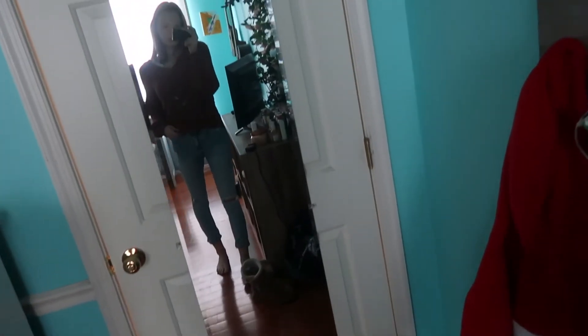Here is the outfit — it's really cute, I really like it. These jeans are from Garage, the sweater is from American Eagle, and the bralette is from Aerie I think.